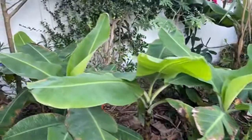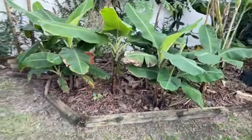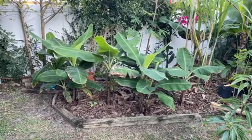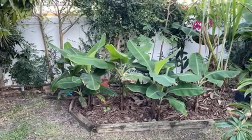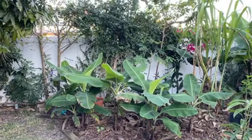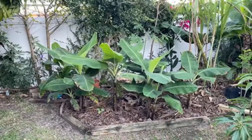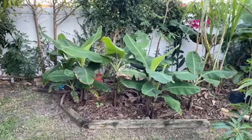Quick update on the banana grove — the Cavendish is not disappointing. I'd say the overall investment in this little clump that I made this year was probably around 80 to 100 dollars to establish a banana grove. I could have spent less and grown from pups from other plants, but now I have a full-on Cavendish dwarf banana grove, and that is what you want if you want a lot of bananas.